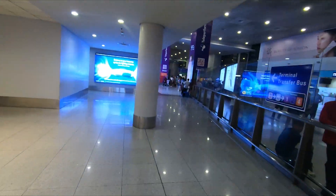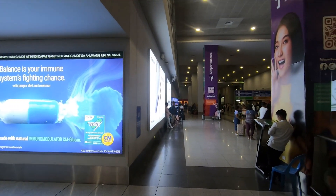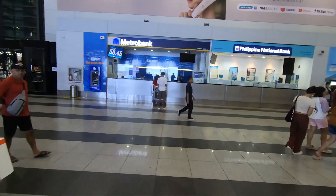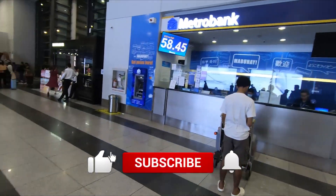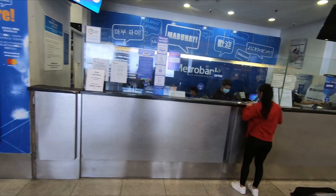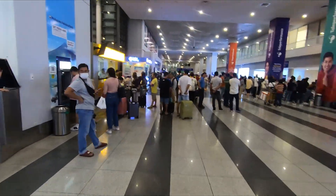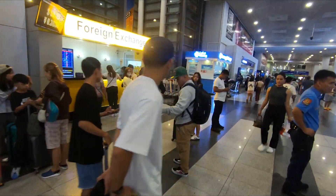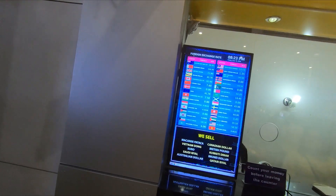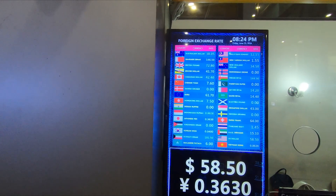I'm going to choose the left side because I'm looking to find an exchange booth where I can exchange my home currency for local currency. You can also take money directly out of an ATM. I had my home country currency on me and wished to change it to local Philippine pesos, so I spend a minute or so shopping around for the best exchange rate at the different exchange booths. Having spent a few minutes doing this, I then line up at the appropriate booth and change my currency.